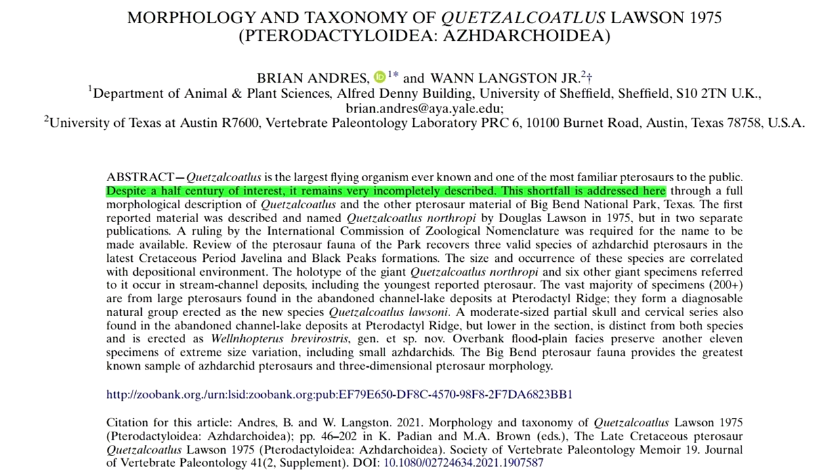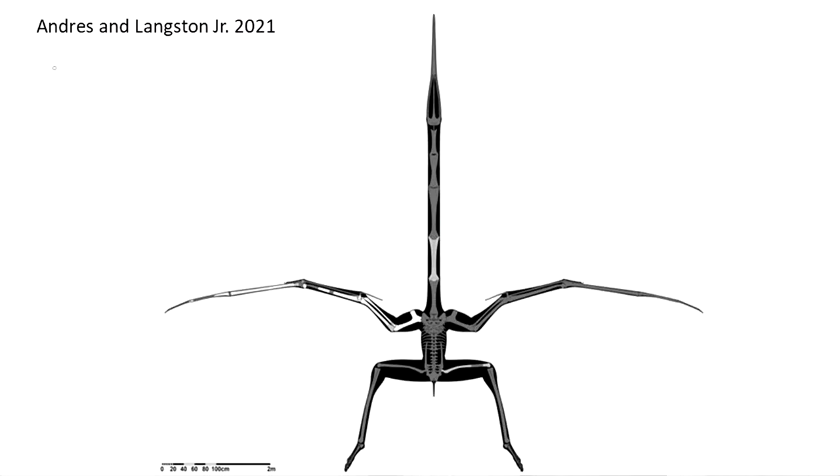Do go check it out. I will, however, show you this diagram from that paper. I've taken the liberty to colorize it to make it easier to see. The bones in white are preserved elements, in cyan the elements from referred specimens, and in red are completely unknown elements. They also estimate the wingspan to be 10 metres, which is a big comedown from the exaggerated claims of 20 metres or more, but still impressive.